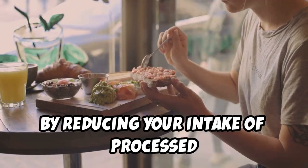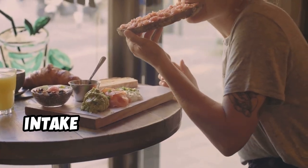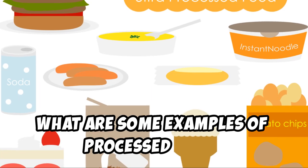By reducing your intake of processed foods and replacing them with whole, nutrient-dense options, you'll naturally reduce your calorie intake and feel more satisfied after meals. So, what are some examples of processed foods to limit?